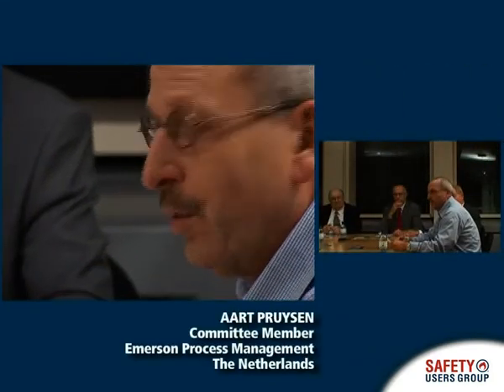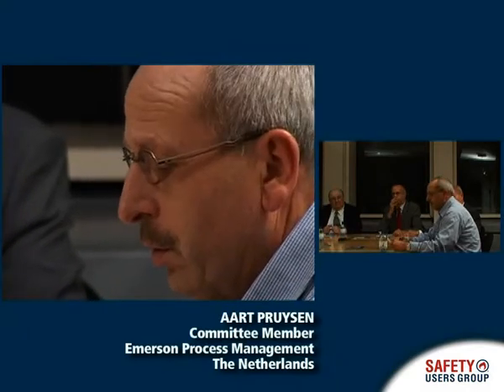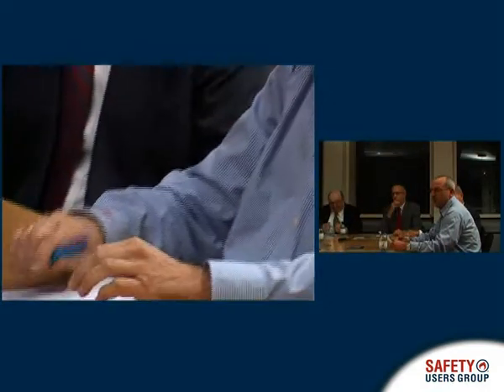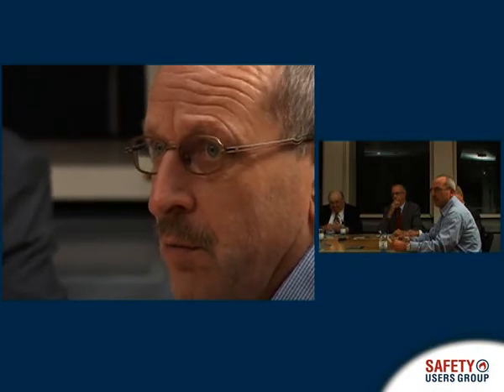As a manufacturer, I would like to add that the recommendations from the Buncefield overfill accident were also used within our company to launch several programs to get more reliability and also more diagnostics within the level measurements, and so we also added to the safety of the process industry.